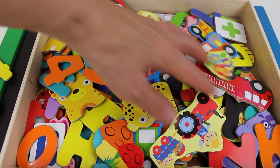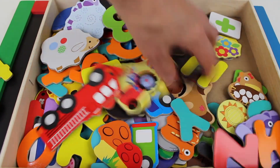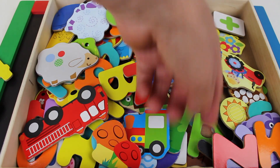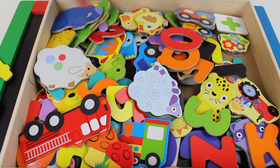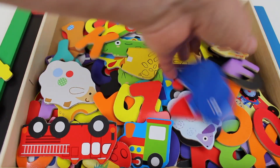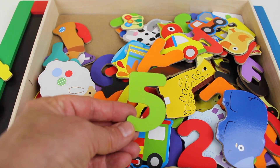And we need the number five. Let's see if we can find it. Do you see the number five? That's not it. I can't find the number five. Oh — there it is! Look, the number five.